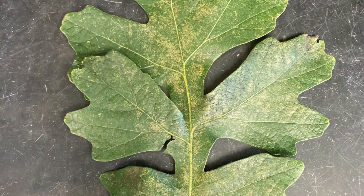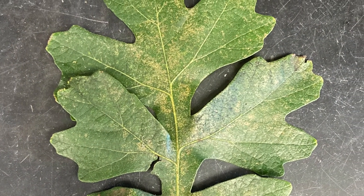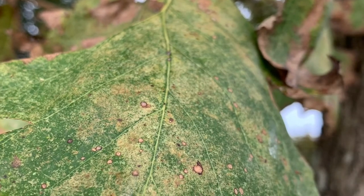Lace bugs feed on the bottom of the leaves, causing yellowish or whitish stippling on the top of the leaves. If you look on the bottom of the leaves, you may see insect frass, cast skins, and remnants of the dark excrement.